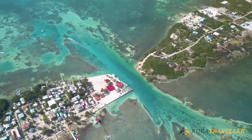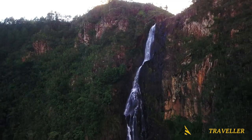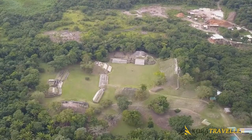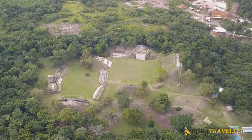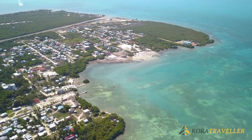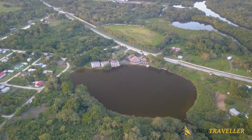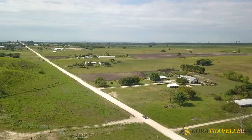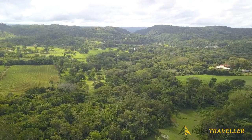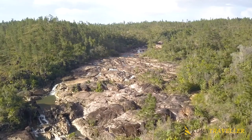Belize is a country of natural beauty. It's home to the world's second largest barrier reef, a deep jungle full of howler monkeys and jaguars, mountain pine forests, and palm-lined beaches. Aside from jungles, it's also filled with rivers and caverns. The country is also full of ancient historical sites with adventure-like activities.